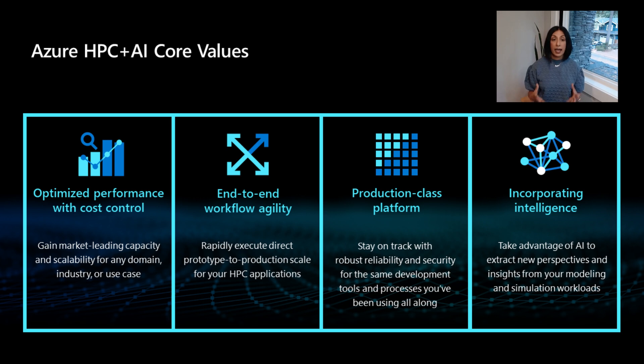These increased compute needs can really benefit from the scale and elasticity of cloud, especially Azure cloud. We have built Azure cloud on four fundamental pillars. We want to be able to provide optimized performance, and not only optimized performance but provide control back to our customers so you can manage what simulations cost you and how many simulations you can afford.